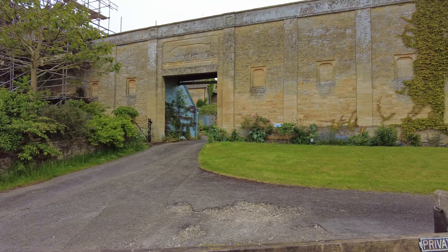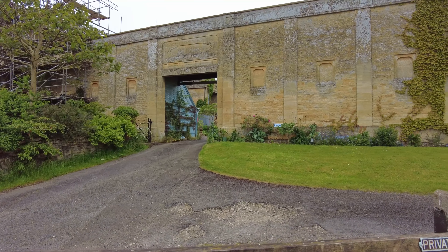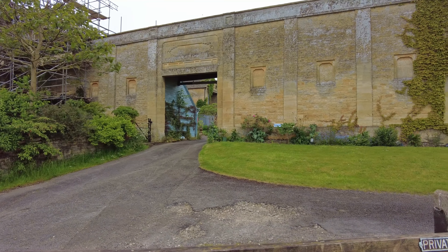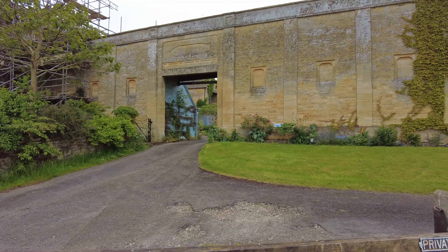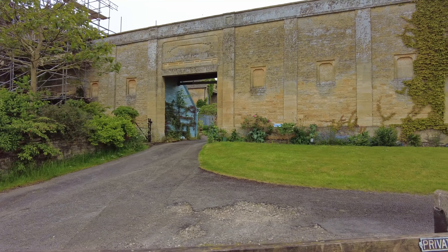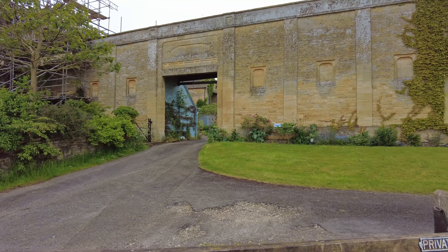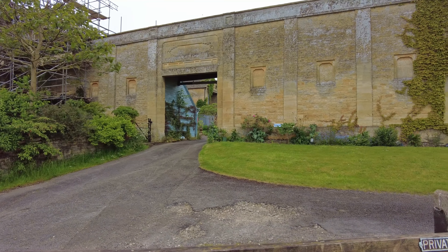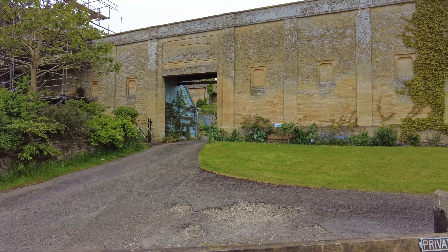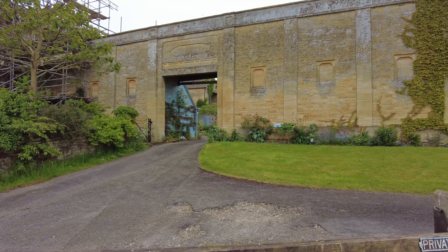This is apparently Dionysus' urn, and there seems to be some Greek or Roman classical figures on there - one playing a musical instrument and various goings on. There's a building up on the top of the hill currently having some renovation by the looks of it, with scaffolding and stuff. This is called the Old Dairy.